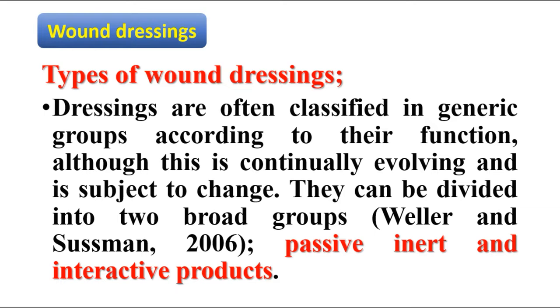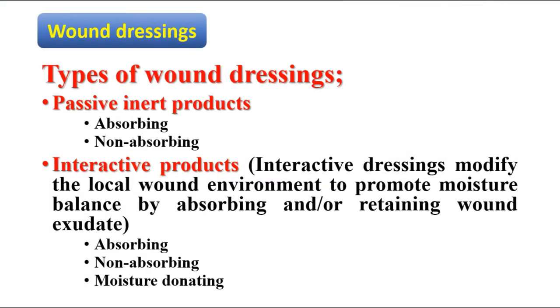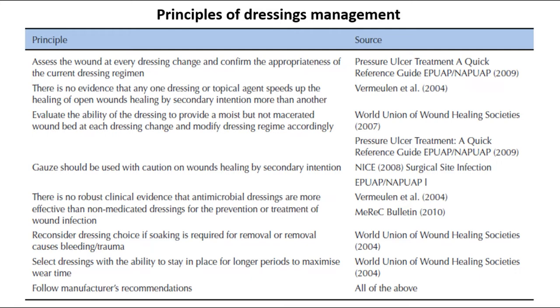Dressings are often classified in generic groups according to their functions, and this classification is continually evolving and subject to change. Broadly, they can be divided into two groups: passive inert products, and interactive products. Passive inert products may be absorbing or non-absorbing, while interactive products modify the local wound environment to promote moisture balance by absorbing and/or retaining wound exudate.